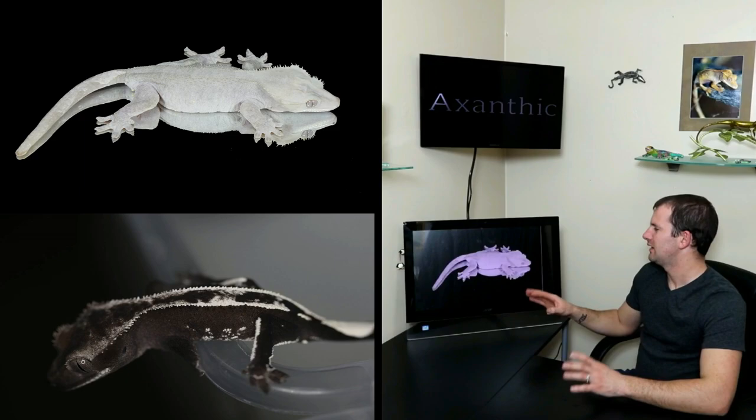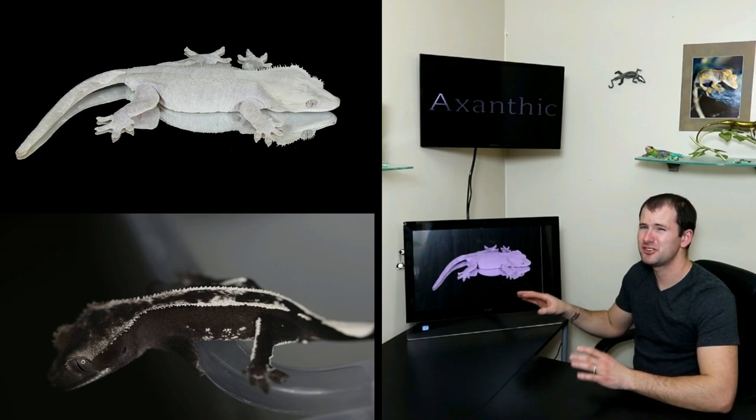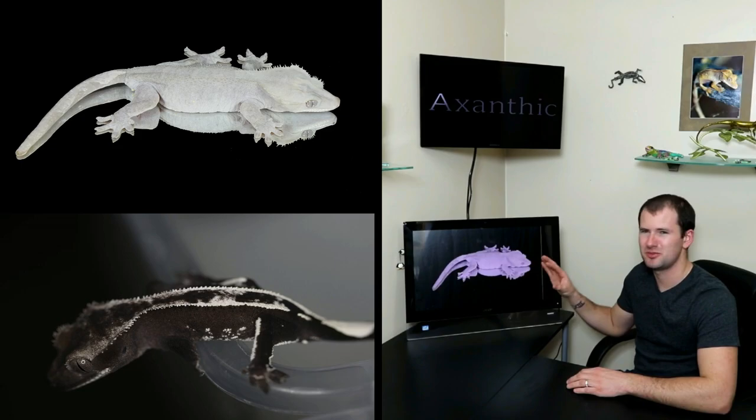This girl is one of my absolute favorites — the lightest axanthic that we have. This is her fired down. However, she doesn't really fire up and never gets much darker than a light gray. Fired down, she is pure white, and she is absolutely stunning.